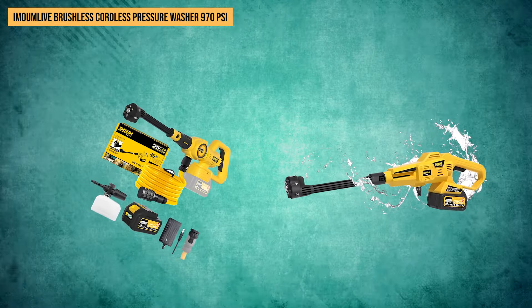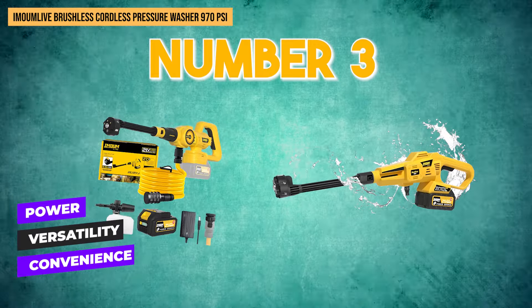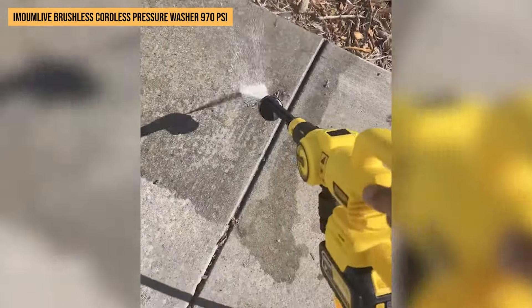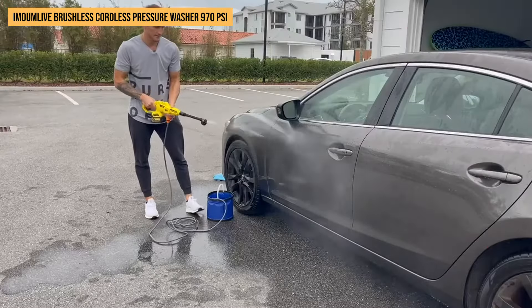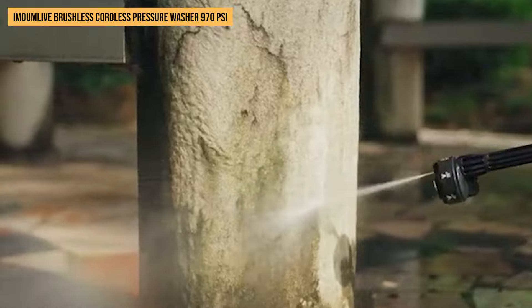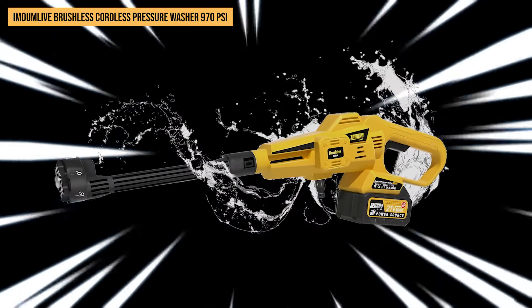We chose this washer as number 3 on our list because it balances power, versatility, and convenience like few others can. With quality connectors that protect against leaks and wear plus impressive battery life, it's clear why users rave about their stress-free washing experience. And if peace of mind matters to you, the robust 12-month warranty will have you covered every step of the way.